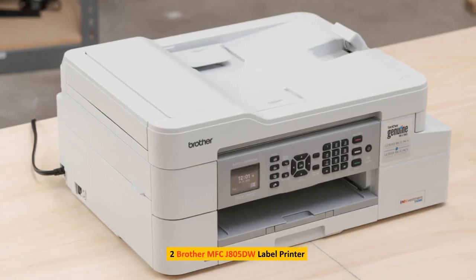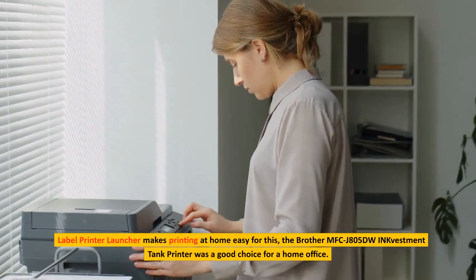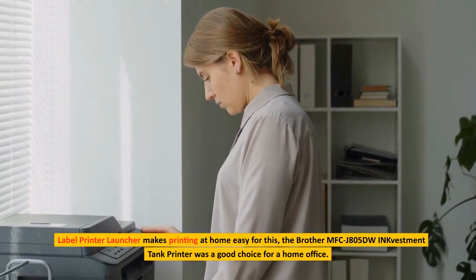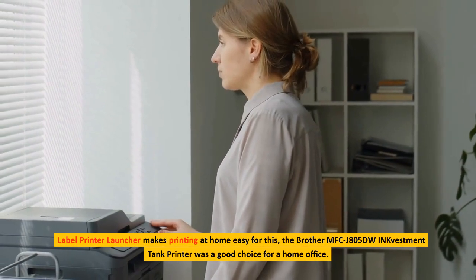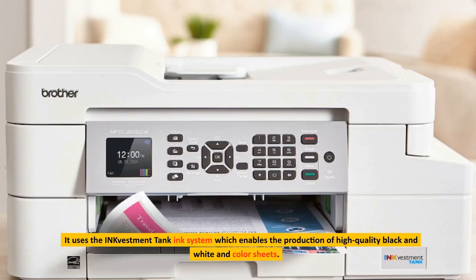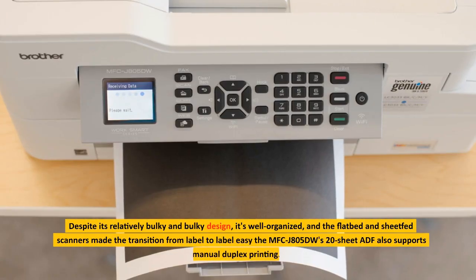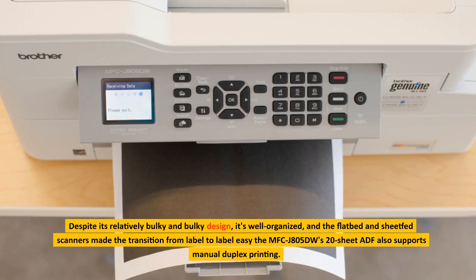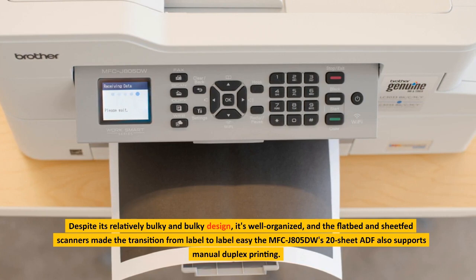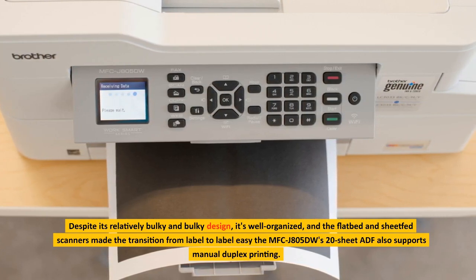2. Brother MFC-J805DW Label Printer. Label printer makes printing at home easy. The Brother MFC-J805DW ink tank printer was a good choice for a home office. It uses an ink tank system which enables the production of high-quality black and white and color sheets. Despite its relatively bulky design, it's well organized, and the flatbed and sheet scanners made the transition from label to label easy. The MFC-J805DW's 20-sheet ADF also supports manual duplex printing.